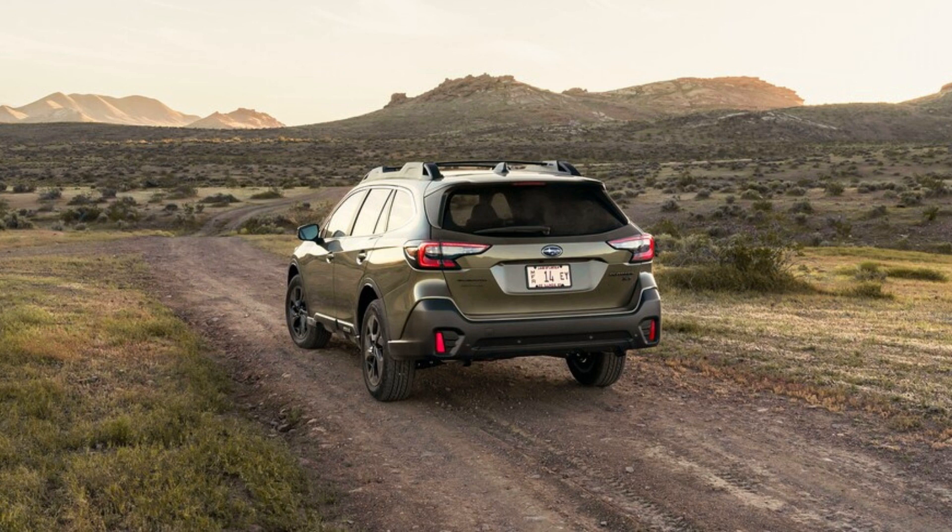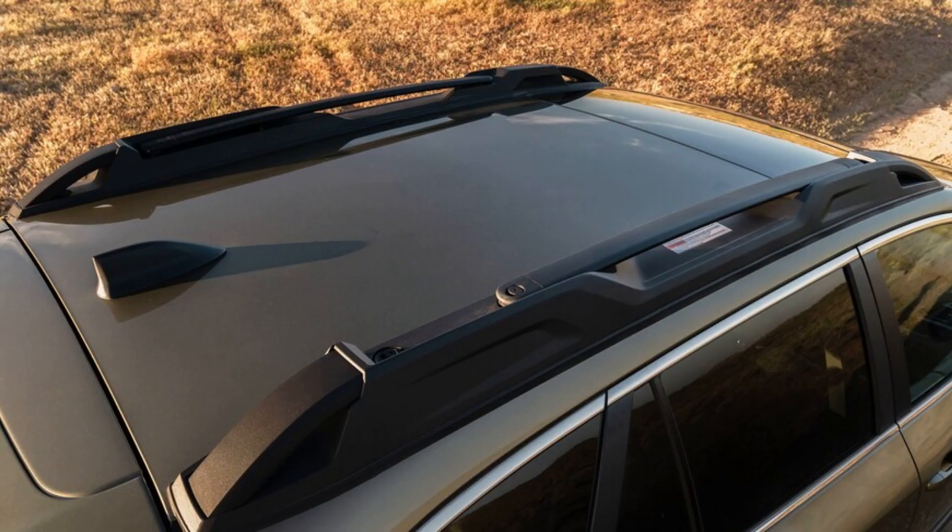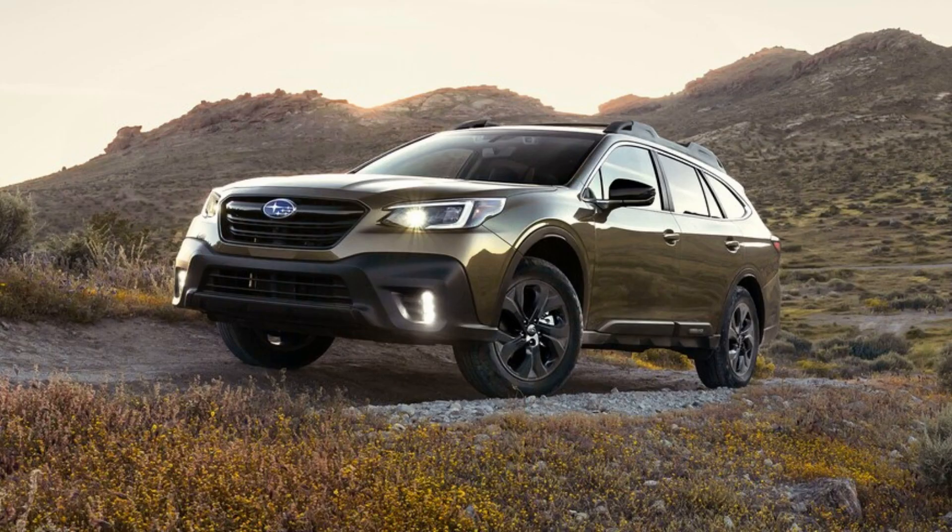We haven't tested the Hyundai or Kia as of this writing, but both offer powerful optional engines and feel quick. Since the very beginning of our extended time with the 2020 Outback XT, we've experienced tuning issues with the CVT automatic. Now that the Subaru has been driven more than 10,000 miles, the transmission still occasionally bogs down a little in gentle acceleration situations.